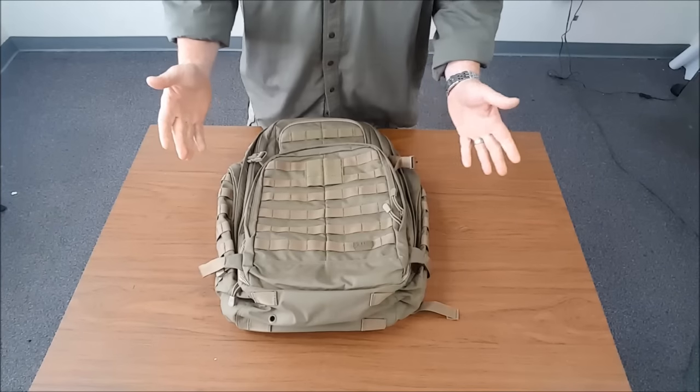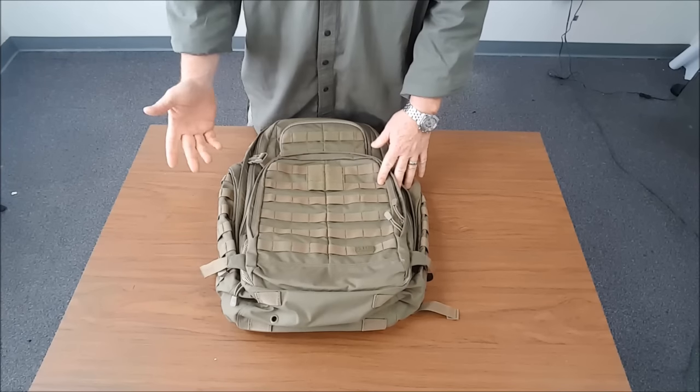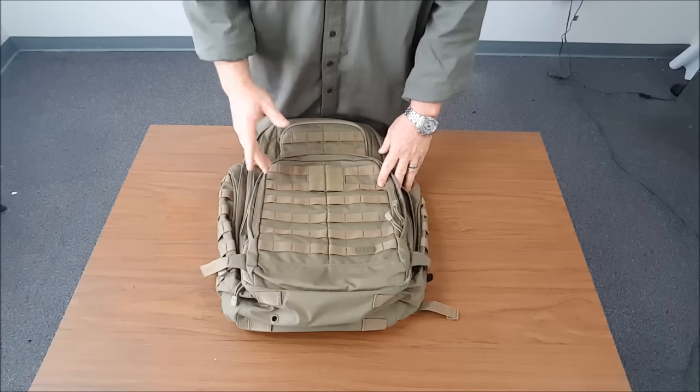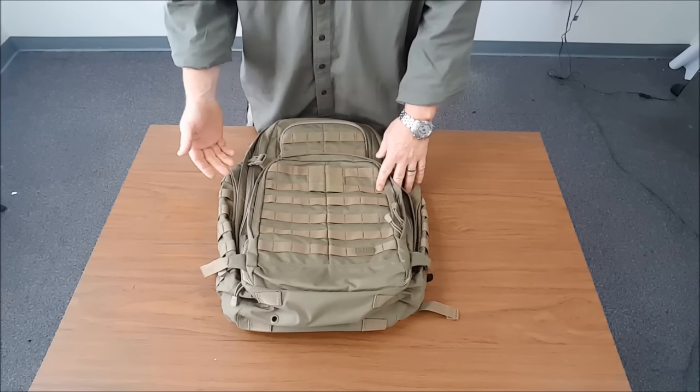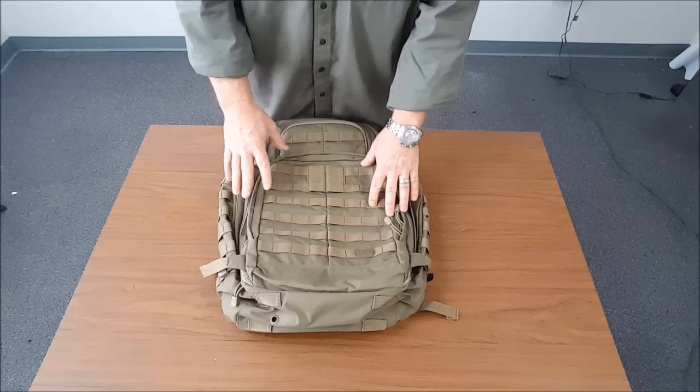It comes in a number of different colors: black, sandstone, olive drab, a dark earth color which I really do like — it's kind of a red tint — a multi-cam, a double tap which is kind of dark gray, a storm which is kind of pewter looking, and then of course a real tree.